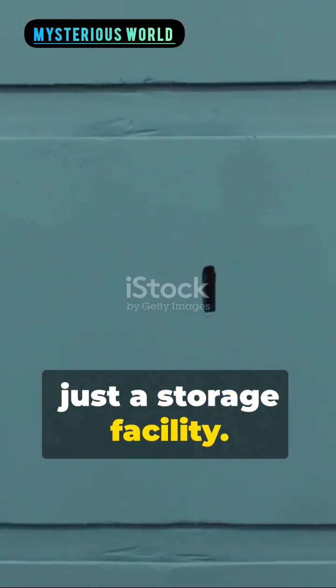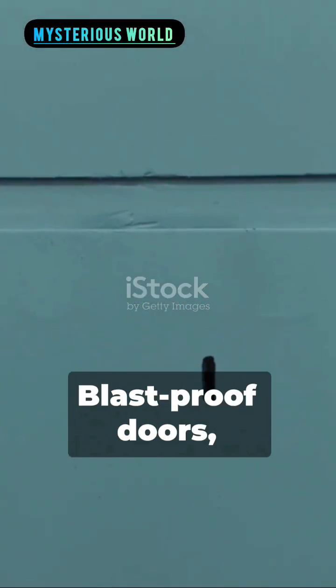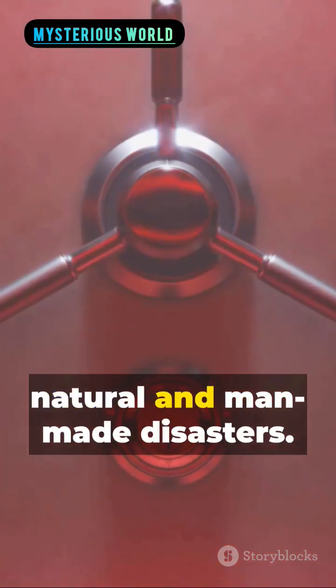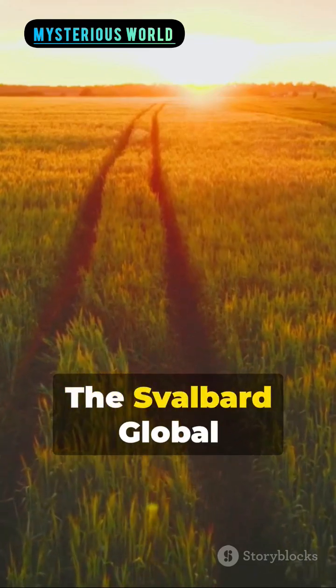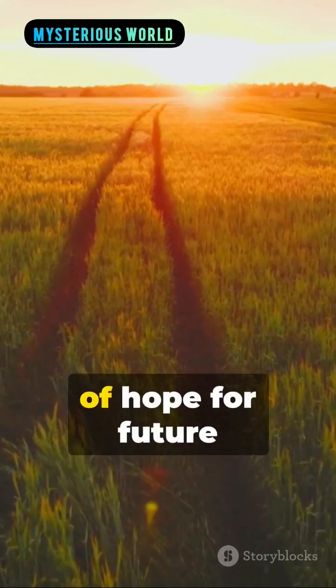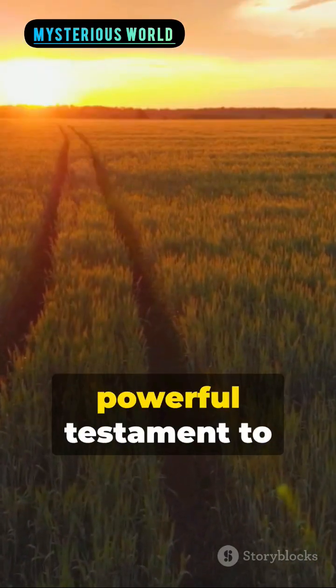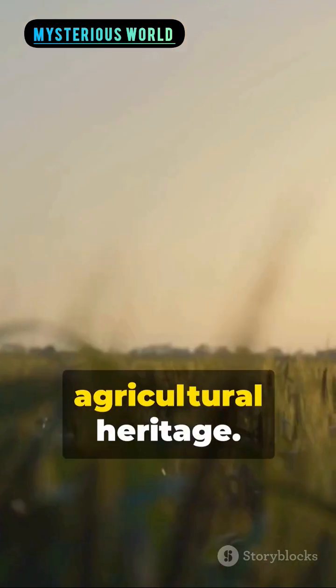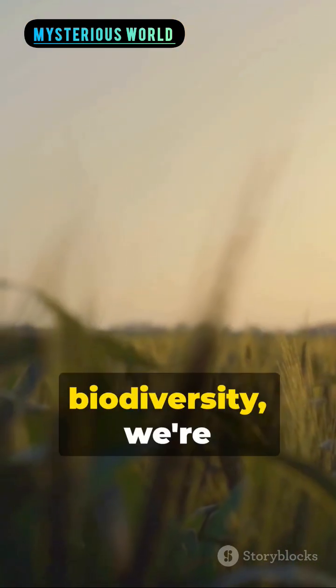This vault isn't just a storage facility — it's a fortress. Blast-proof doors, state-of-the-art security systems, and constant monitoring ensure these seeds are safe from both natural and man-made disasters. The Svalbard Global Seed Vault, a beacon of hope for future generations, is a powerful testament to humanity's commitment to preserving our agricultural heritage. Remember, by preserving biodiversity...